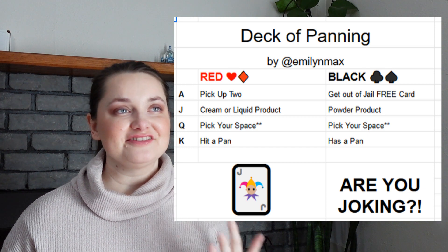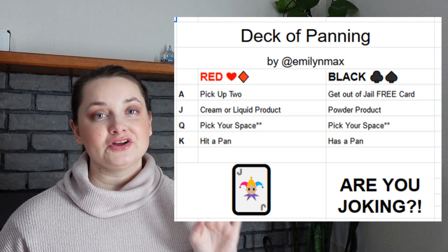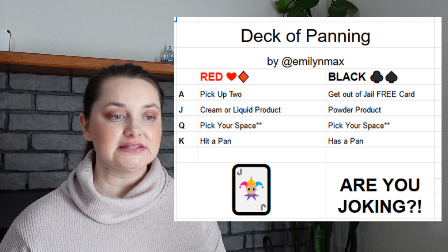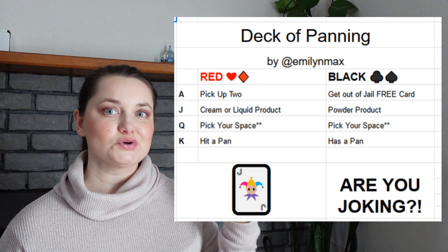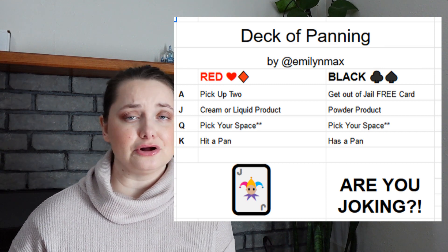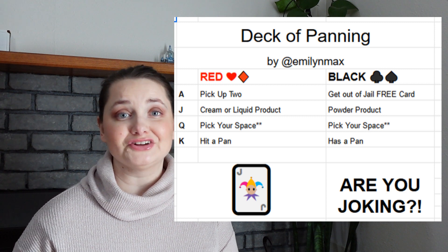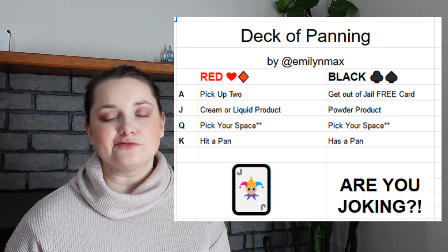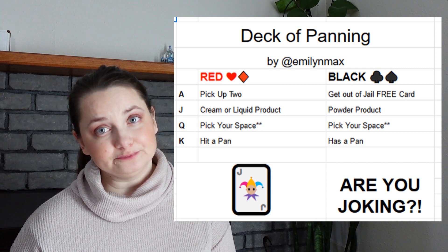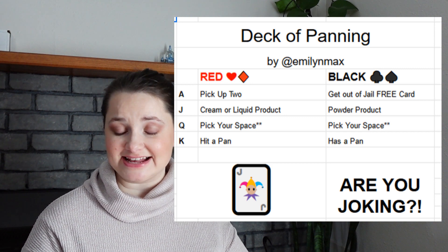Moving to clubs and spades: the ace is actually my suggestion, and I'm so happy Emily picked it — it is the get-out-of-jail-free card. There are a total of two of these in the deck, and they do not go back into the deck. Basically when you pull the clubs or spades ace, you hold on to it until you get a prompt you don't want to do — like getting a sunscreen prompt in the middle of winter — then you use it, just like in Monopoly.